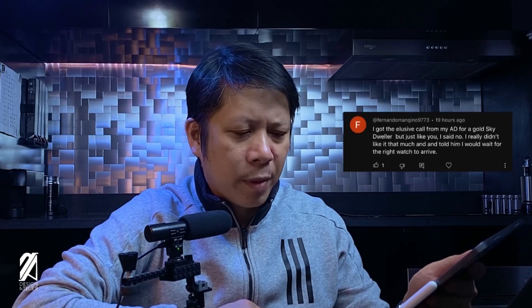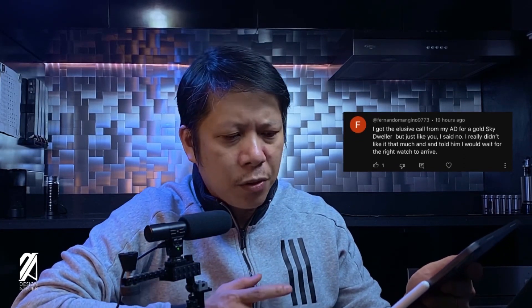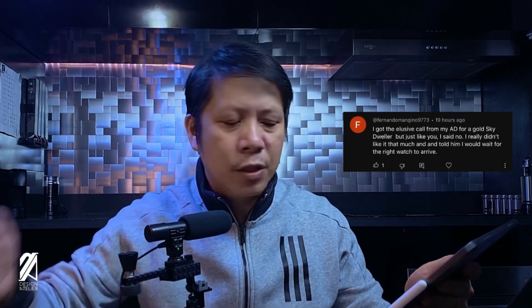Fernando Mangino 9773: I got the elusive call from my AD for a gold Sky-Dweller, but just like you I said no. I really didn't like it that much and told him I would wait for the right watch to arrive. The gold Sky-Dweller is one of the most complicated movements Rolex has ever made. In a gold case and bracelet it's a tremendously beautiful watch, however it wears big and on smaller wrists it's even more gargantuan.